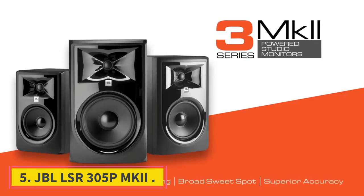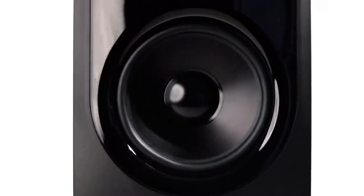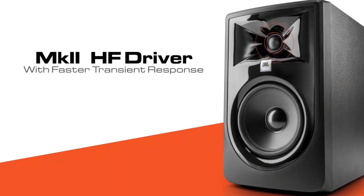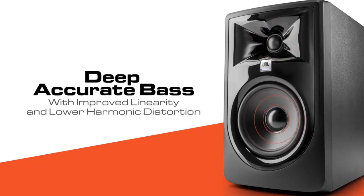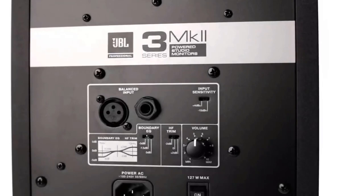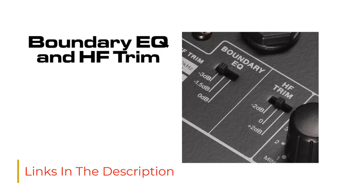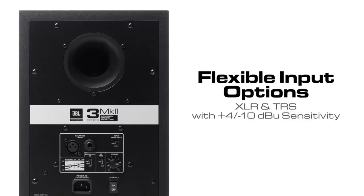Number 5: JBL LSR305P MkII. JBL imbues its affordable studio monitors like this pair with innovative technology from its high-end models, which are the legacy of decades of development, and they have become the trusted choice of legions of professionals. Home studio musicians, DJs, and music producers can benefit from the professional technologies that JBL has passed down to the LSR305P MkII from some of its highest-end loudspeakers. For example, this affordable bi-amplified speaker incorporates JBL's proprietary Image Control WaveGuide.